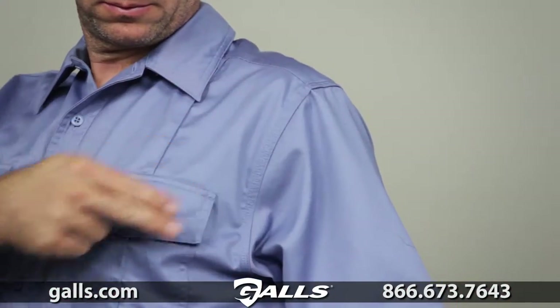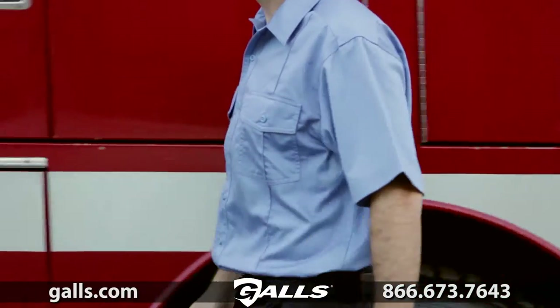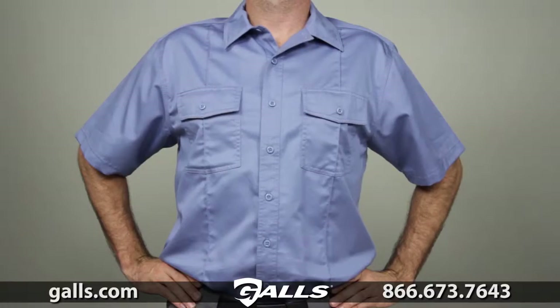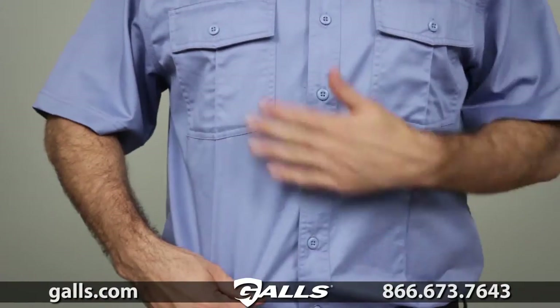The triple stitch construction offers a crisp, professional appearance that stands up to rugged use. The Short Sleeve Class A Station Shirt has superior color performance while resisting shrinking and wrinkling.